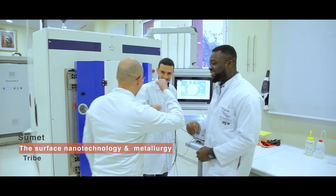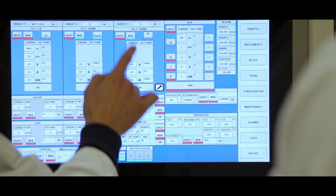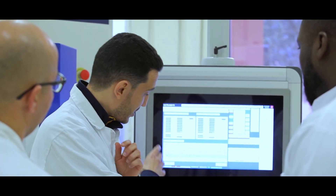This is Ulayinka and Hisham, postdoc and PhD students in the surface and nanotechnology tribe. Here we use the new high-beams PVD technology to develop hard coatings with protective properties that are able to give tools and components a longer life and better performance.